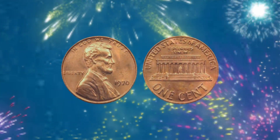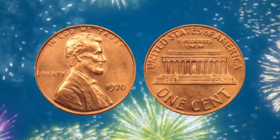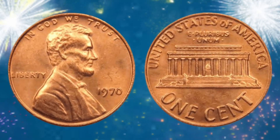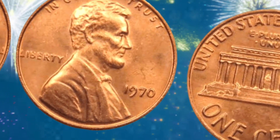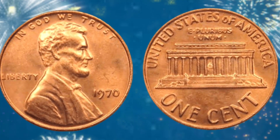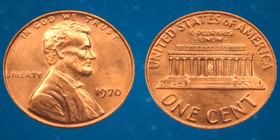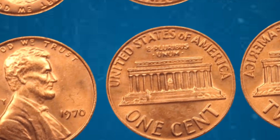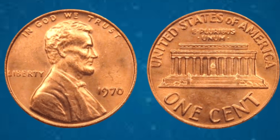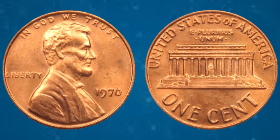The 1970 USA Liberty 1 cent coin — join us as we uncover its intricate design, storied history, remarkable rarity, and staggering value. We embark on an exhilarating exploration of this iconic coin, beginning with its captivating design. Crafted by renowned sculptor Frank Gasparro, the obverse features the timeless profile of Abraham Lincoln, America's beloved 16th president, flawlessly capturing Lincoln's dignified visage and paying homage to his enduring legacy.